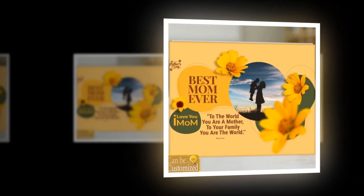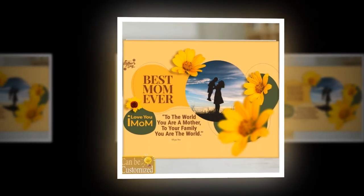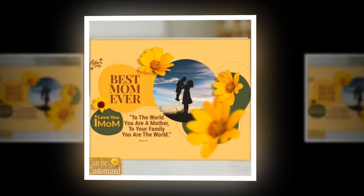Hello friends, hope you all are well. In today's video, we will talk about the Best Mother's Day Gifts 2024 — illuminate her world with the custom-shaped photo light box.